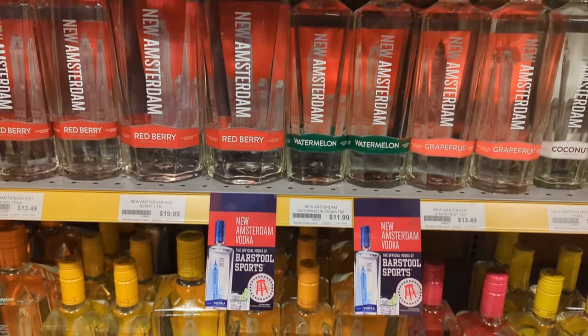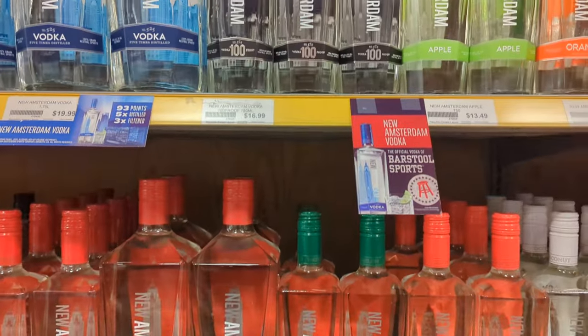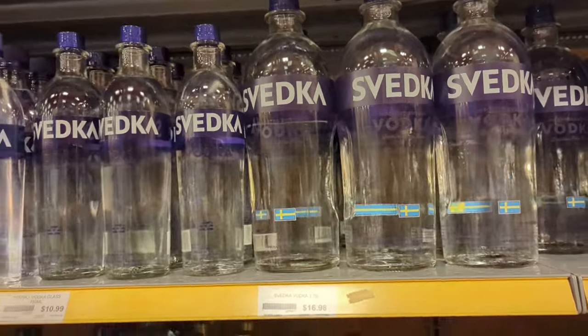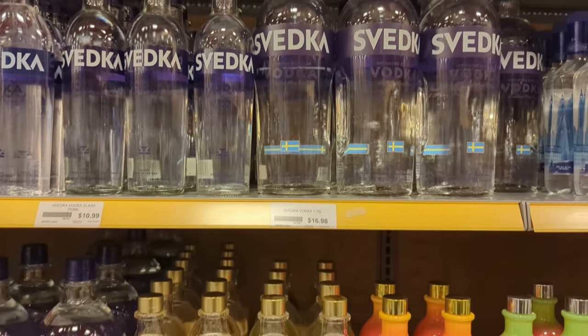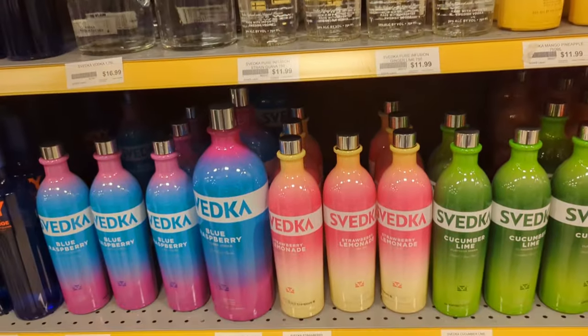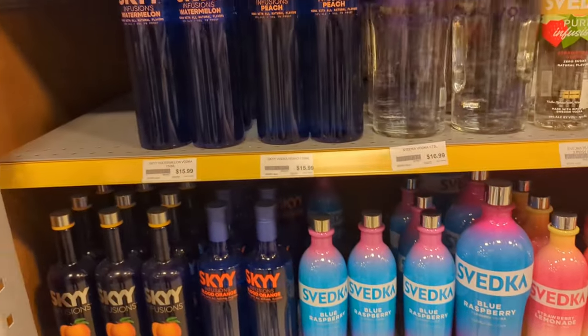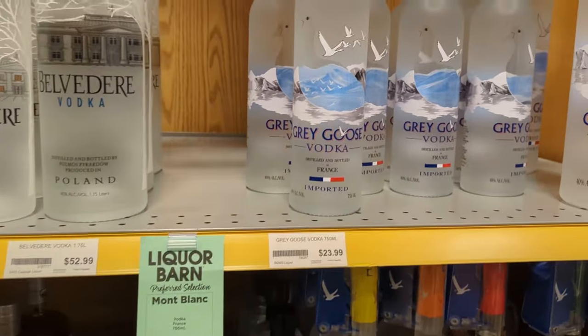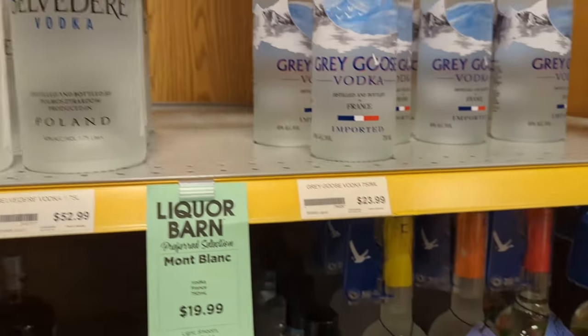New Amsterdam went up in price quite a bit in the past year or two. Some Svedka — if you're looking for a low to mid-range vodka you can't go wrong with Svedka, $10.99 for a fifth. They do have all the flavors. There's some Skyy, there's our Grey Goose, and our Belvedere.